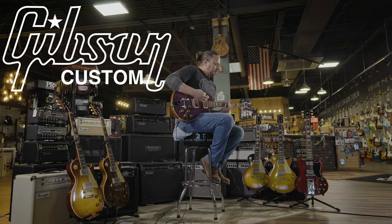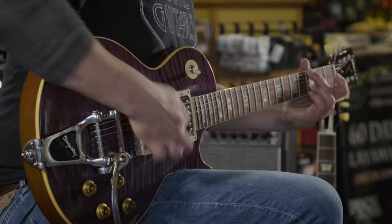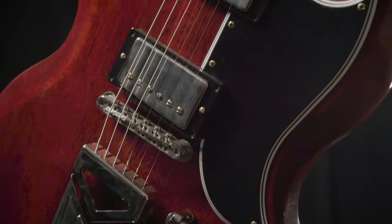The Gibson Custom Shop is the pinnacle of craftsmanship, quality, and sound excellence. Whether it's made to measure, the Murphy Lab, or any other custom shop iteration,